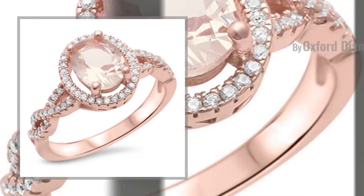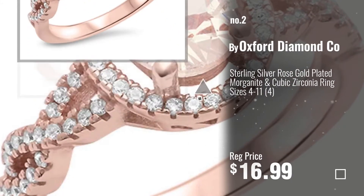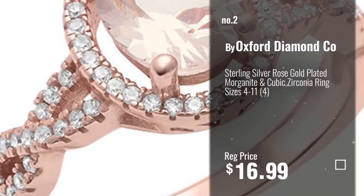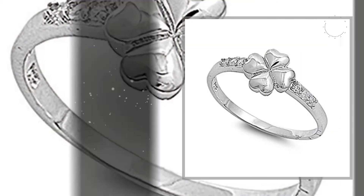Number 2, by Oxford Diamond Company. Number 3, by Zynga.